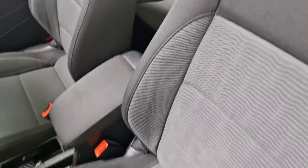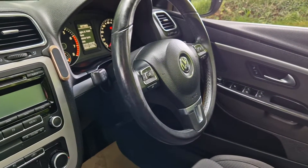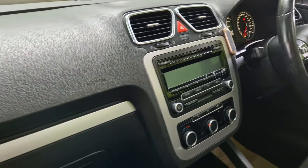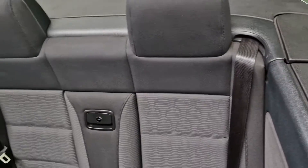No rips, no tears, six speed box for economy, we've got the Bluetooth, it'll come with a fresh MOT, it's just done over 80,000 miles on the VW engine, so everything in order.